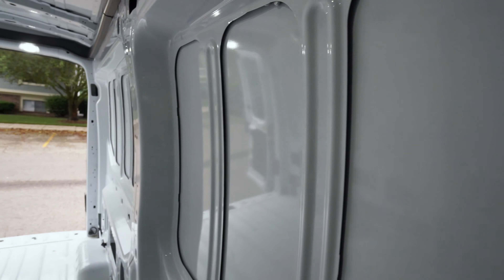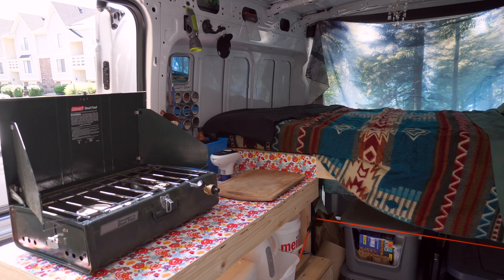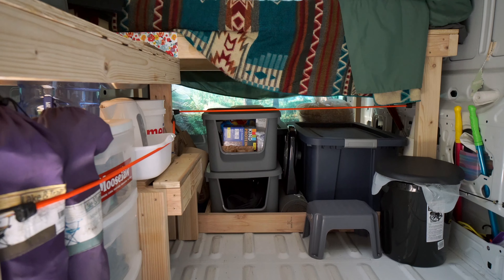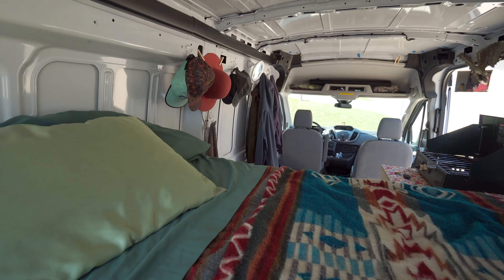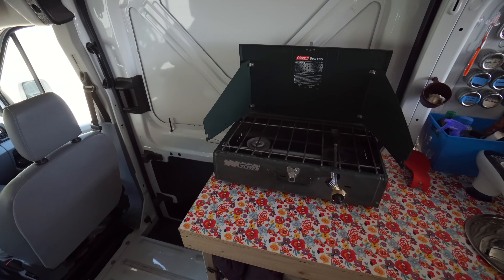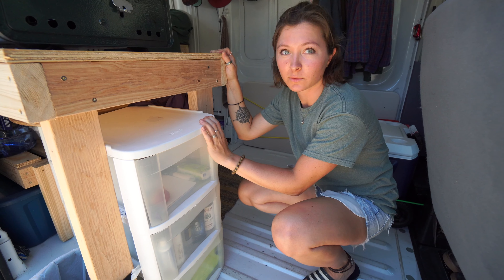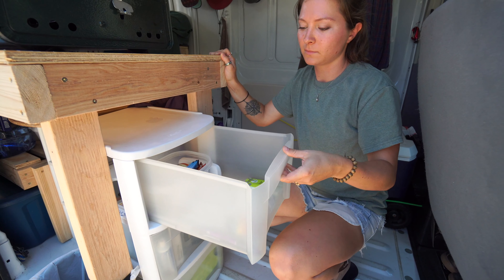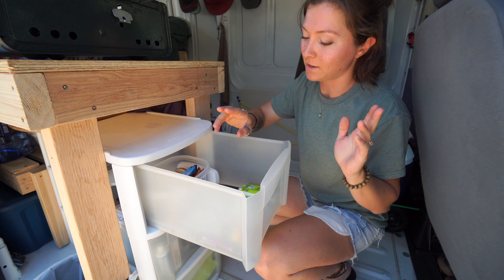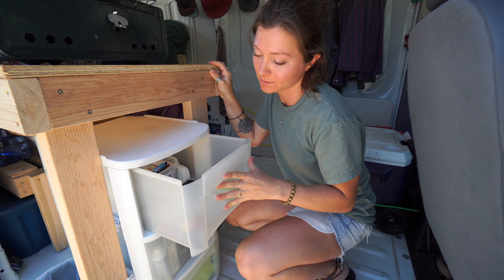Welcome to the van. Starting with these drawers right when you walk in — honestly it's mostly empty. I have my tea, notepad, little things that I might need quick access to.